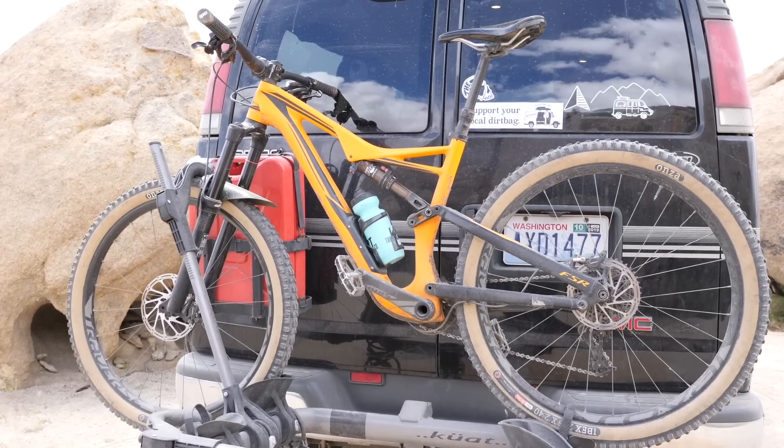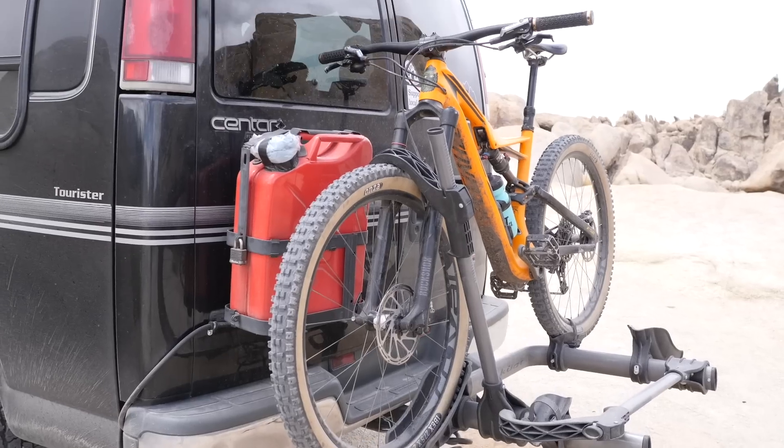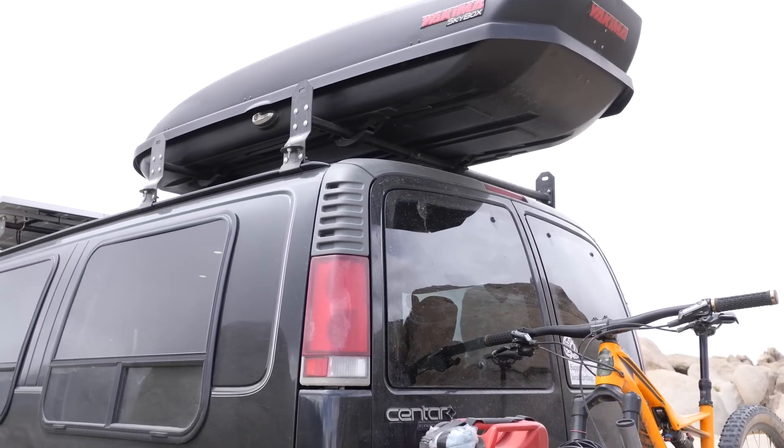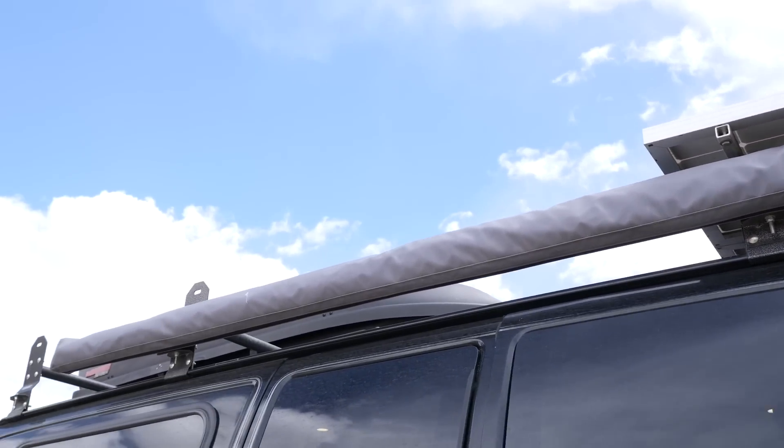I keep my bike on the back of the van on a Kuat rack, and all my ski and other camping gear is stored up above in a big Yakima skybox. On the side I have mounted an ARB Touring Awning 2500.